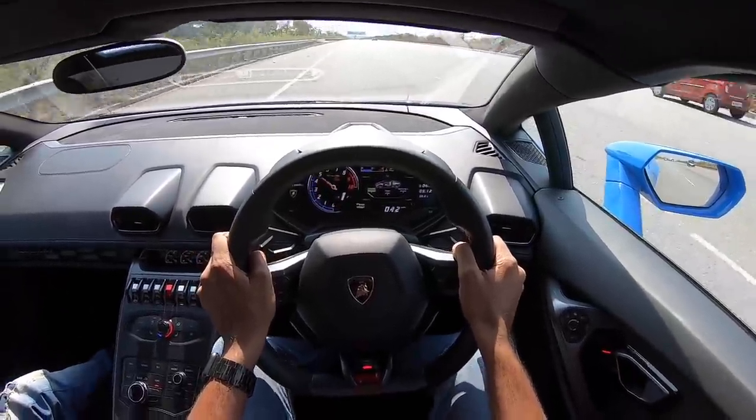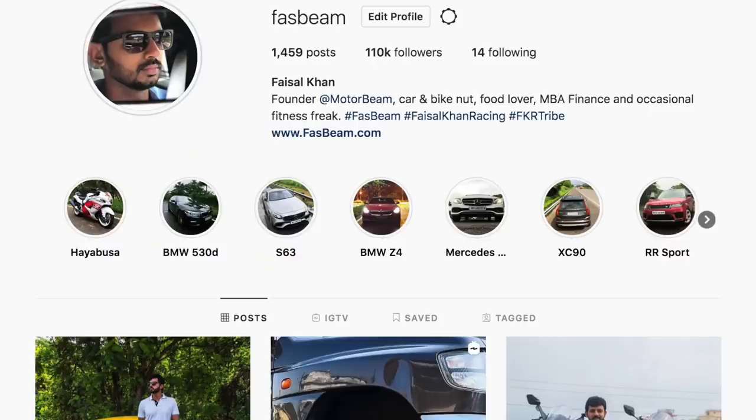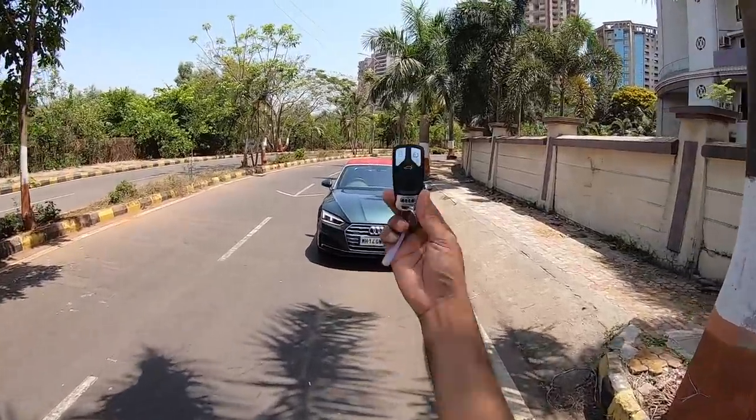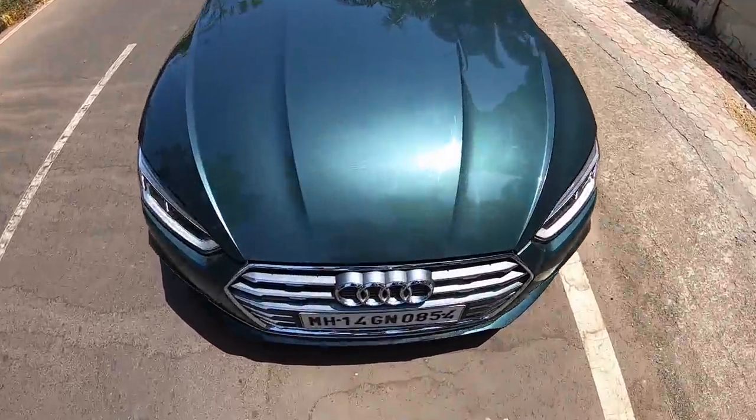Follow me on Instagram to never miss any of my crazy updates. Welcome to another vlog — I am driving the Audi A5 Cabriolet, this is the S-Line variant.